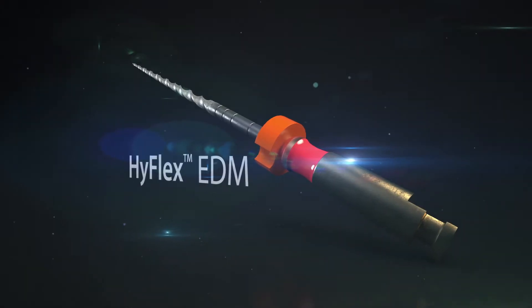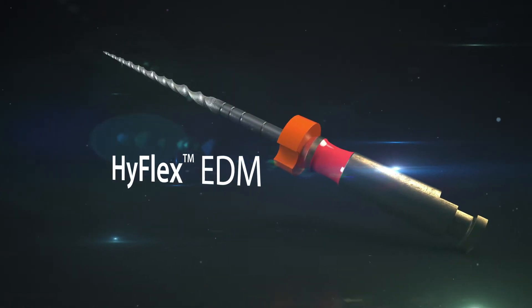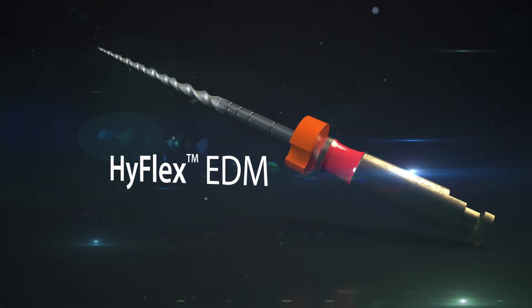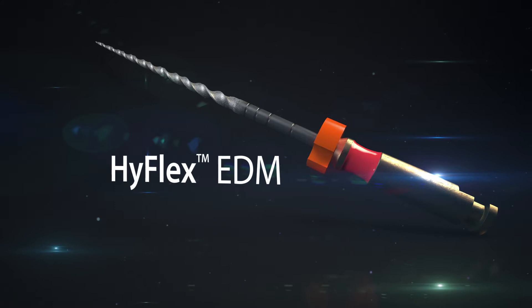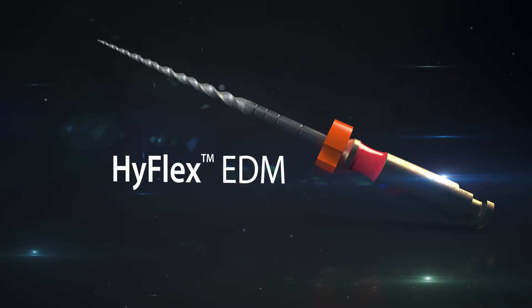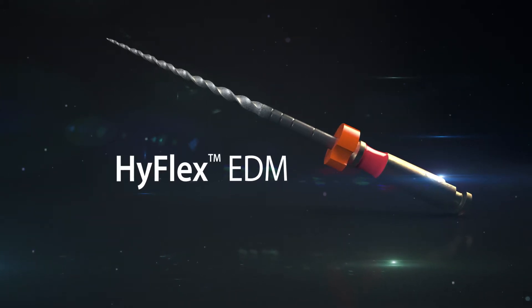The innovative HyFlex EDM offers the dental practitioner even more ease of mechanical preparation. Thanks to a special manufacturing process, the HyFlex EDM has a unique surface structure. Spark erosion by electrical discharge machining produces an especially efficient and extremely flexible NiTi file.